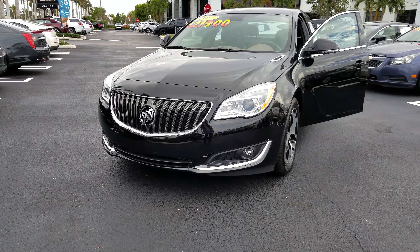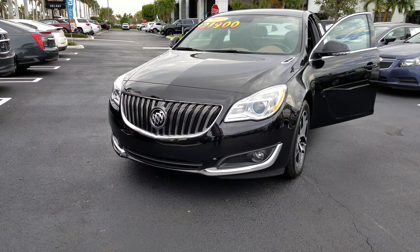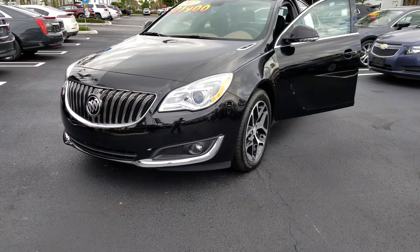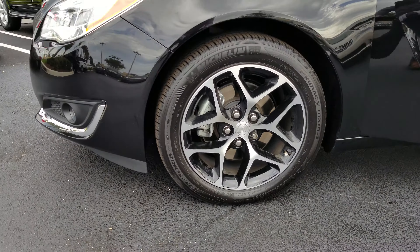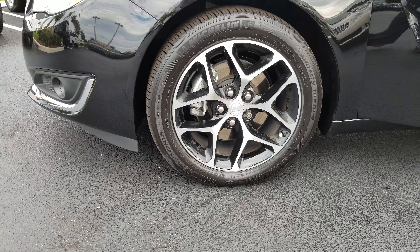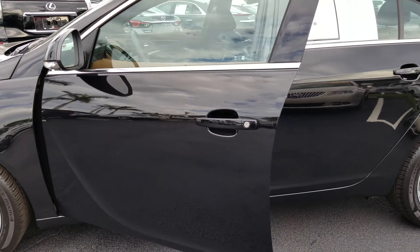Hello Chris, this is Leon from Delray Buick GMC. I just want to go ahead and present this beautiful 2017 Buick Regal. It's a Sport Touring Edition. You can see the nice 18-inch alloy wheels on here. There's a carbon black metallic with the two-tone interior.